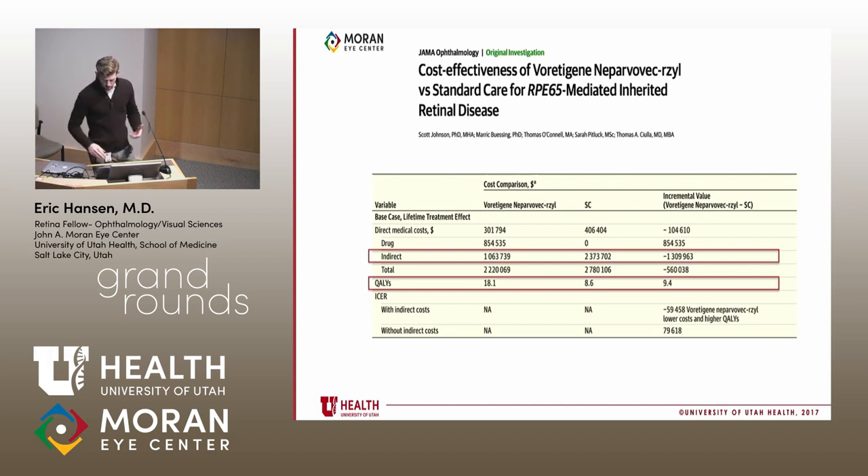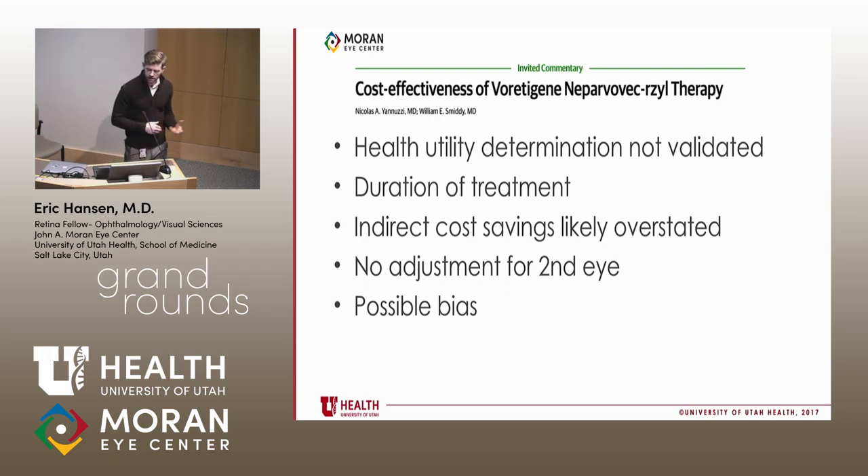For context, cataract surgery in high-volume settings in Nepal and India costs around $4–$5 per QALY—comparable to immunizations—while modern US cataract surgery ranges from $1,000 to $1,600 per QALY, with a return on investment of roughly 4,000% when indirect costs are included. Bevacizumab (Avastin) for wet AMD is far more cost-effective than Lucentis or Eylea, with the brand-name anti-VEGF agents costing $500,000–$800,000 per QALY compared to Bevacizumab—yet retina physicians continue to use brand-name agents based on anecdotal efficacy experience.